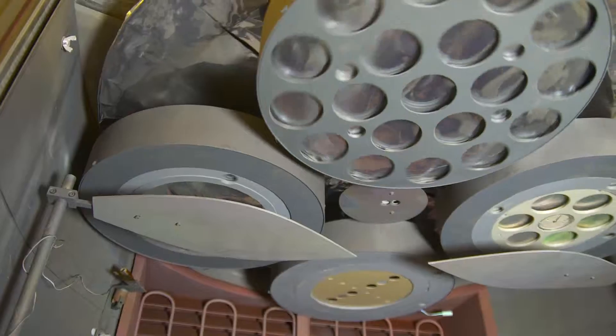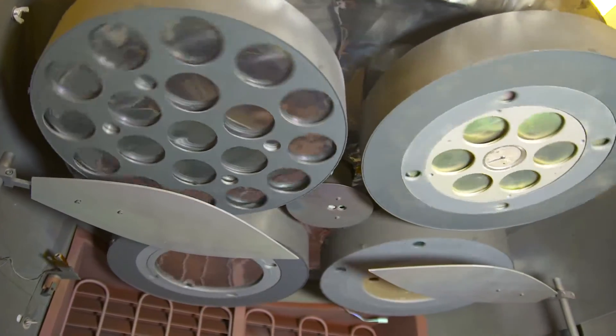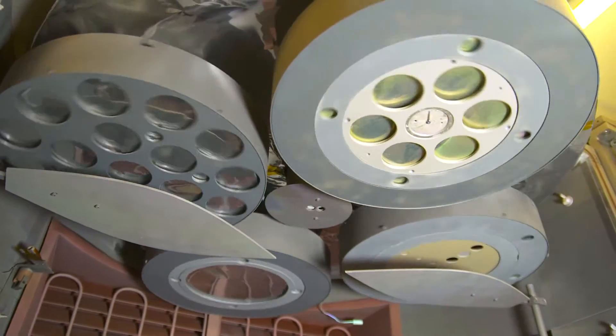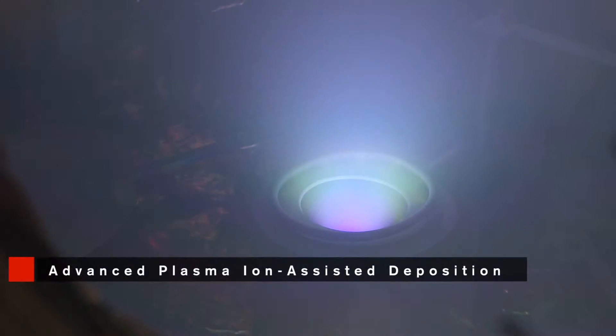The benefit to our customer is that we have many tools in our toolbox and we can choose them appropriately to meet the customer's needs. In terms of coating design, we have more than 100 years of engineering experience at REO, and we use the latest software and tools to develop state-of-the-art coating designs for our customers.